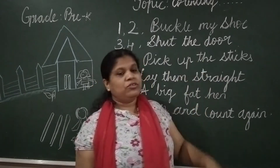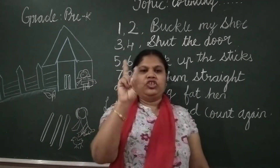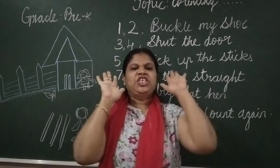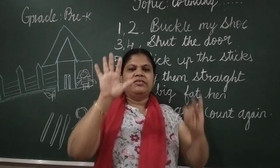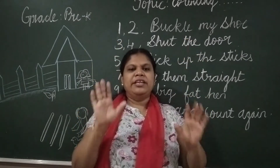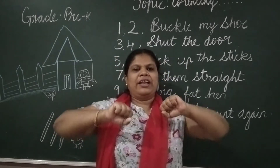Now you have to sing this rhyme. One, two, buckle my shoe. Three, four, shut the door. Five, six, pick up the sticks. Seven, eight, lay there straight. Nine, ten, a big fat hen.